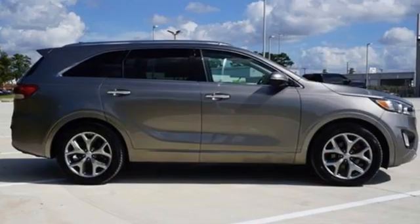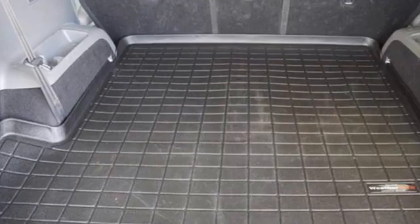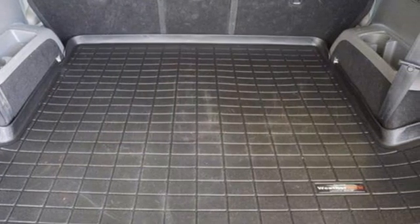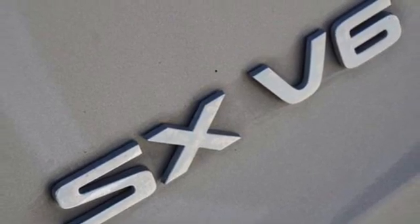It comes nicely equipped with features you'll love: Lambda 2 engine, front heated leather bucket seats, integrated navigation system with voice activation, rear parking sensors, and dual zone climate control.